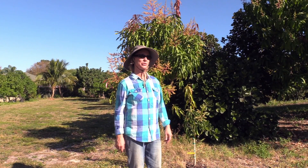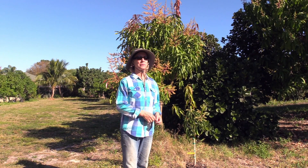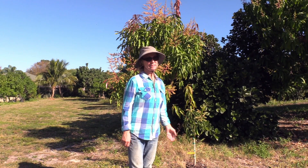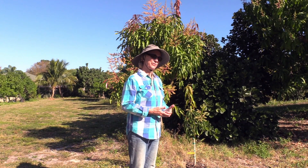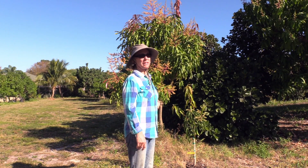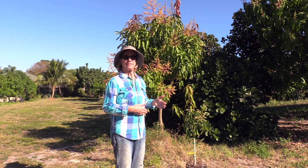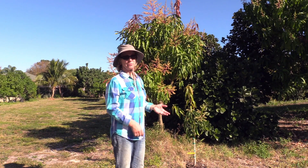Last April we did a short video on mixed bloom. At that point in the season we were happy to have mixed bloom because a lot of the trees hadn't bloomed at all — a consequence of having a mild winter. Right now we're in the middle of January and we're seeing mixed bloom on many of our trees. It's not especially good news because mixed bloom is usually not as productive; it doesn't set as much fruit as a pure bloom.